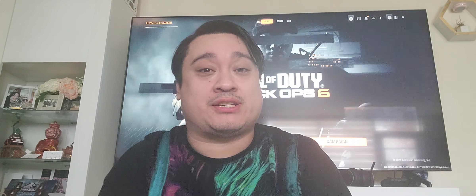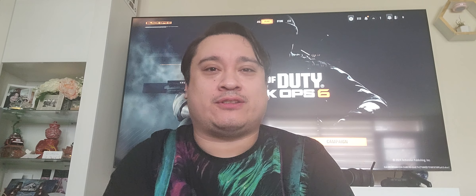What's up fellow crawlers of YouTube, this is DeadmanCrawler reporting for an unboxing. Today is October 25th, 2024, and today is the release date of Black Ops 6.